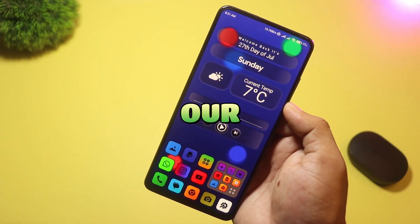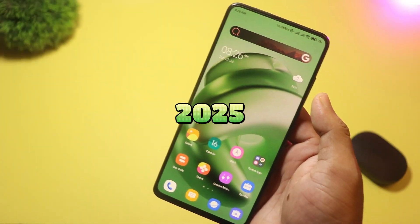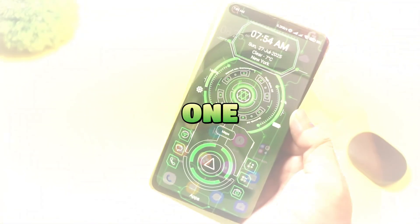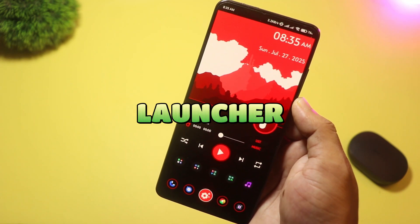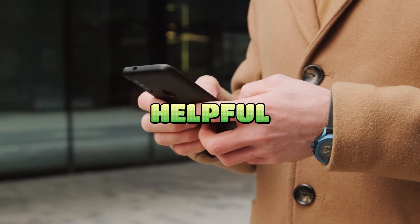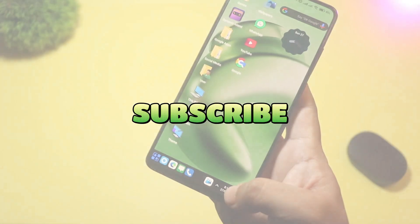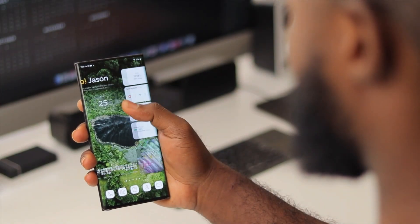That wraps up our countdown of the five new Android launchers you should try in 2025. Let me know in the comments which one you're most excited to try, or if there's another launcher you think deserves a spot on this list. If you found this review helpful, hit that like button, subscribe, and ring the bell so you don't miss any future tech roundups. Thanks for watching, and I'll see you in the next video.